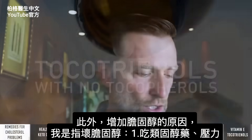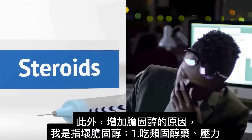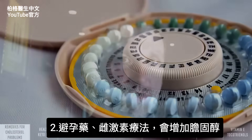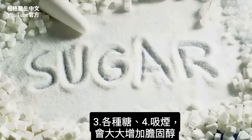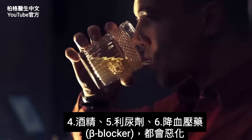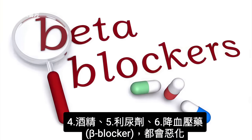Other points to be aware of: steroids and stress can increase cholesterol — and I'm talking about the bad type. Birth control pills or estrogen therapy can increase your cholesterol. Any type of sugar will do it. Smoking will greatly worsen this situation. Alcohol and diuretics can also worsen things, as can beta blockers.